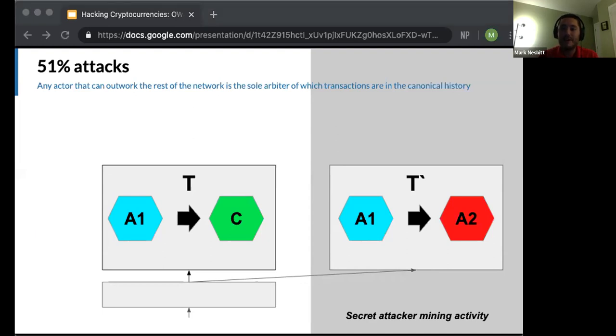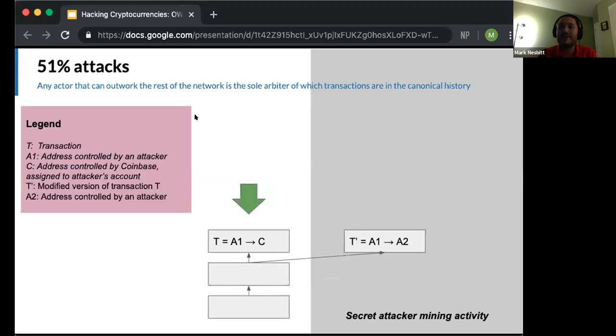The public version includes T, where funds are sent to Coinbase. But a secret blockchain the attacker is mining contains T prime, where funds never leave the attacker's control. The attacker is building an alternative blockchain in secret. The public blockchain is observable by all network participants including Coinbase. The secret blockchain is only visible to the attacker — and crucially, in this secret history, there is no deposit of funds from A1 to Coinbase; they go to A2. The attacker begins mining the secret blockchain containing T prime, and we've assumed the attacker can produce blocks faster than the rest of the network.